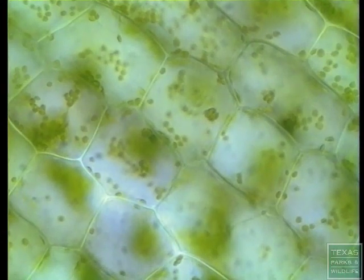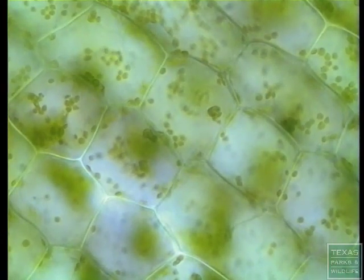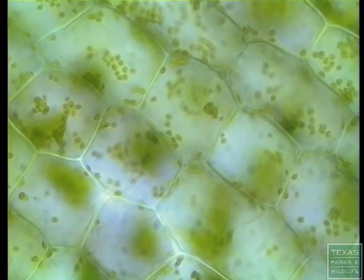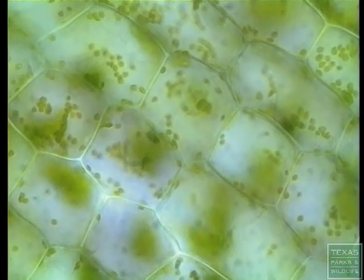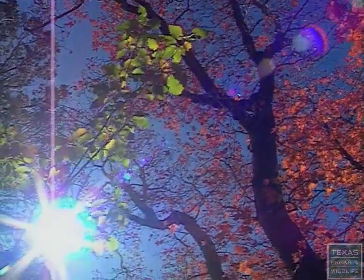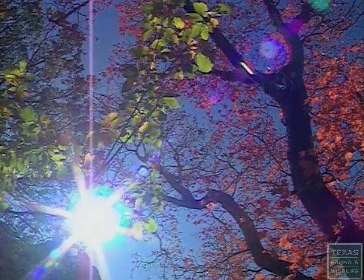This is what the cells of a green living leaf look like under a microscope. The green moving parts contain chlorophyll, and it's here that the process of photosynthesis takes place. Using energy from the sun, the process of photosynthesis creates sugars and starches that feed the plant.